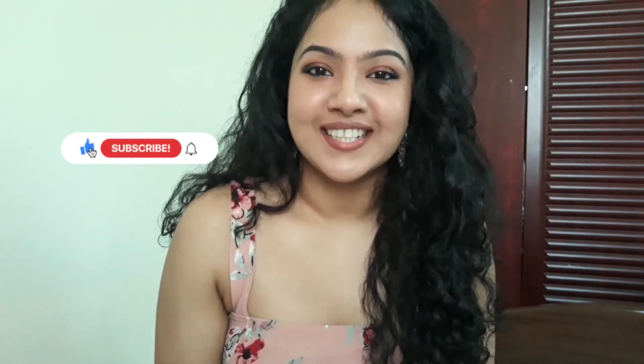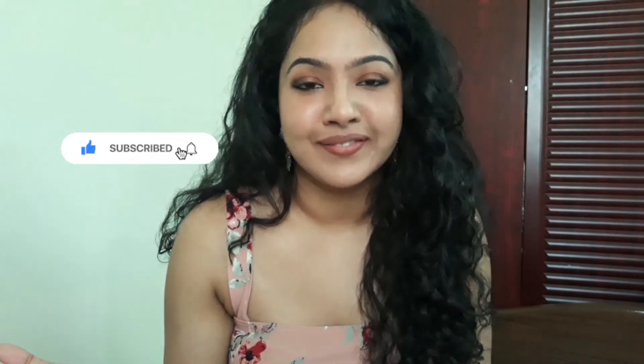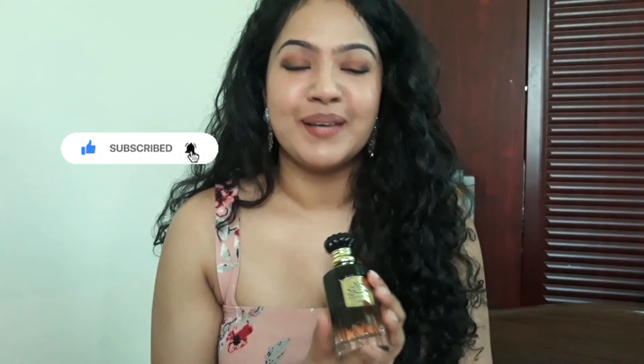Thank you so much for watching. Let me know your thoughts. I am trying to reach 10,000 subscribers — that's the goal of the year — so that I can make more videos. Bye-bye.